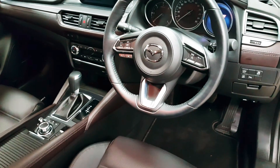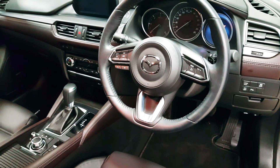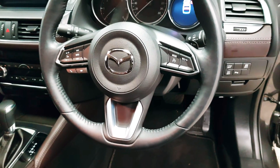You gain the upgraded Bose sound system. As mentioned, your headlights are automatic, your wipers are automatic, and your rear-view mirror will dim automatically. On the steering wheel you can control your cruise control, your media, as well as your Bluetooth.